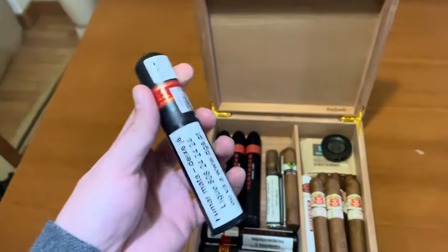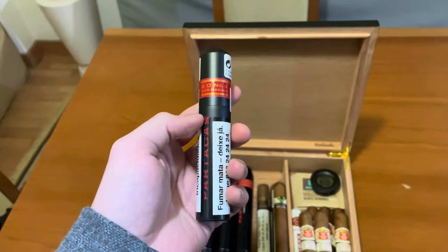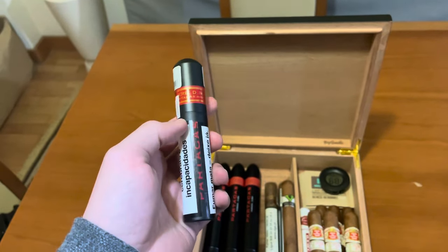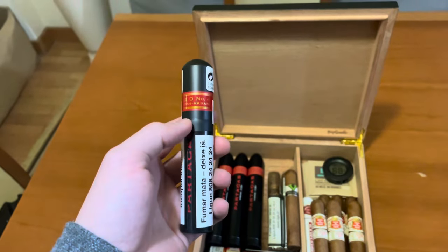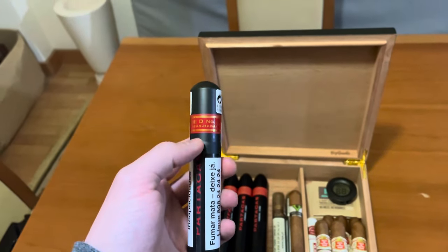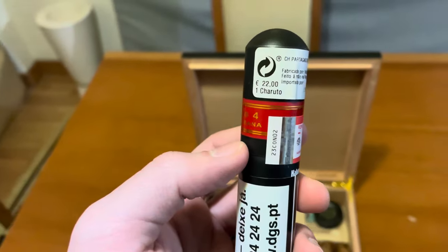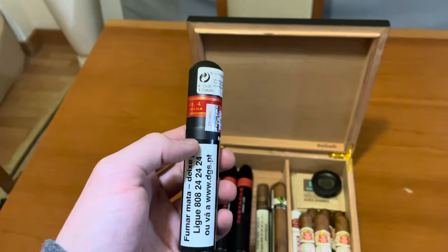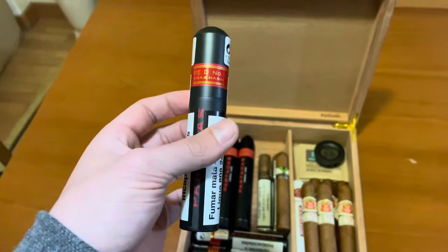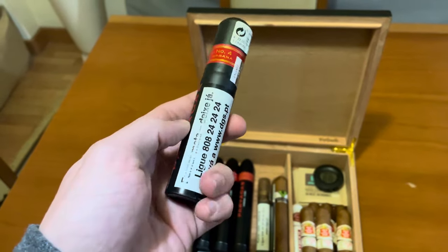Then I have this Partagas Serie D Number 4. I bought four singles — I smoked one and I really liked it, although it was still a bit fresh, so I'm going to give them some age. They were 22 euros a cigar. It's a bit expensive but I think it compensates.